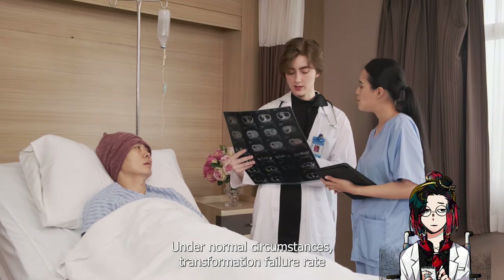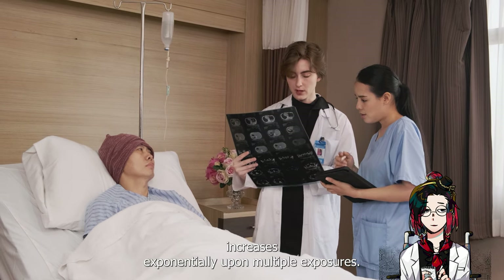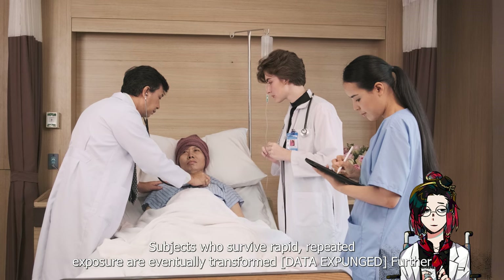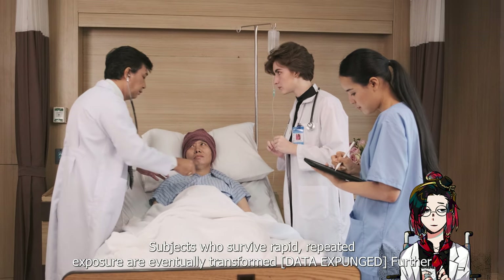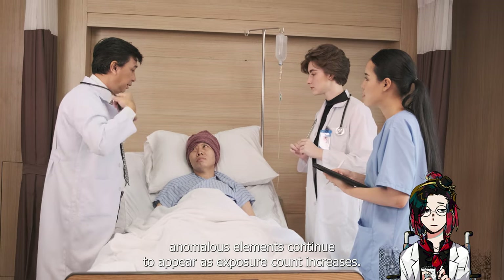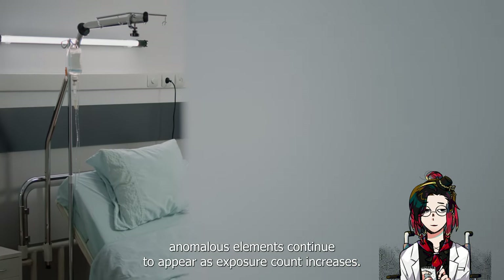Under normal circumstances, transformation failure rate increases exponentially upon multiple exposures. Subjects who survive rapid, repeated exposure are eventually transformed. Further anomalous elements continue to appear as exposure count increases.